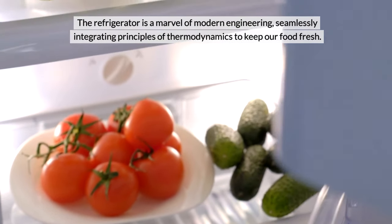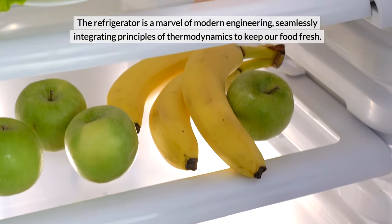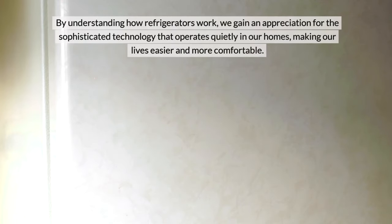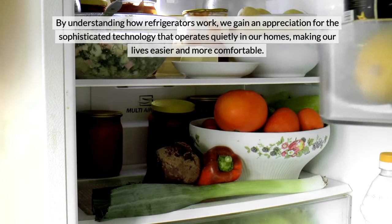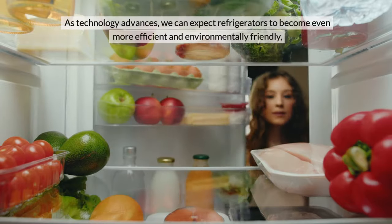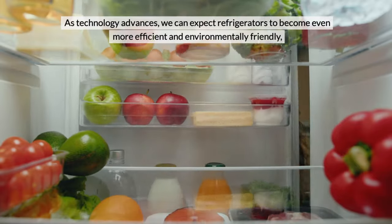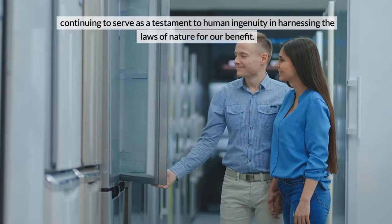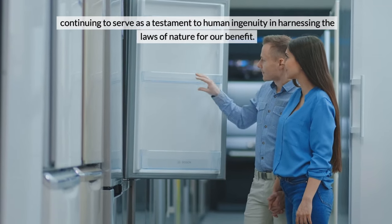Conclusion. The refrigerator is a marvel of modern engineering, seamlessly integrating principles of thermodynamics to keep our food fresh. By understanding how refrigerators work, we gain an appreciation for the sophisticated technology that operates quietly in our homes, making our lives easier and more comfortable. As technology advances, we can expect refrigerators to become even more efficient and environmentally friendly, continuing to serve as a testament to human ingenuity in harnessing the laws of nature for our benefit.